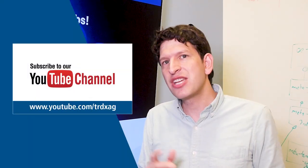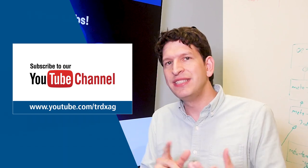That's it from this month. Make sure you subscribe to our YouTube channel and we'll see you next month.